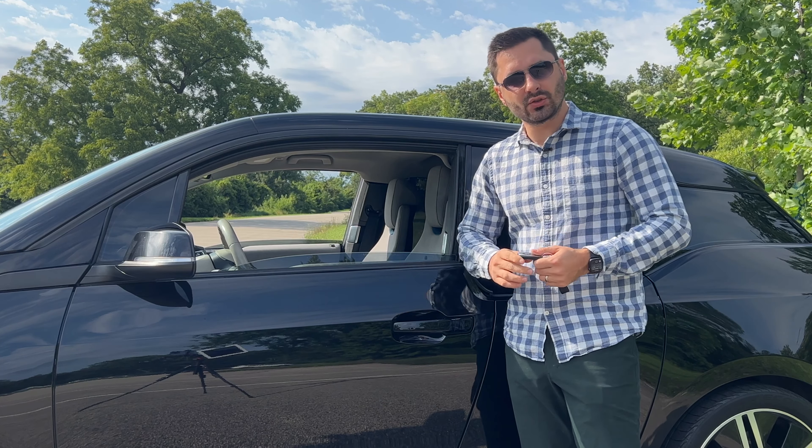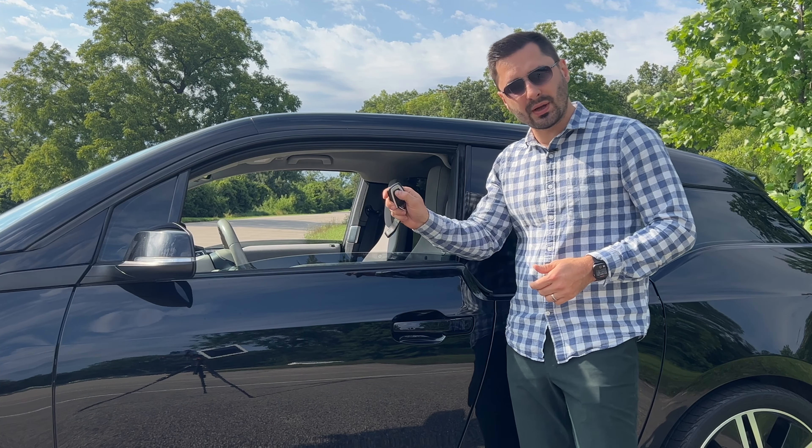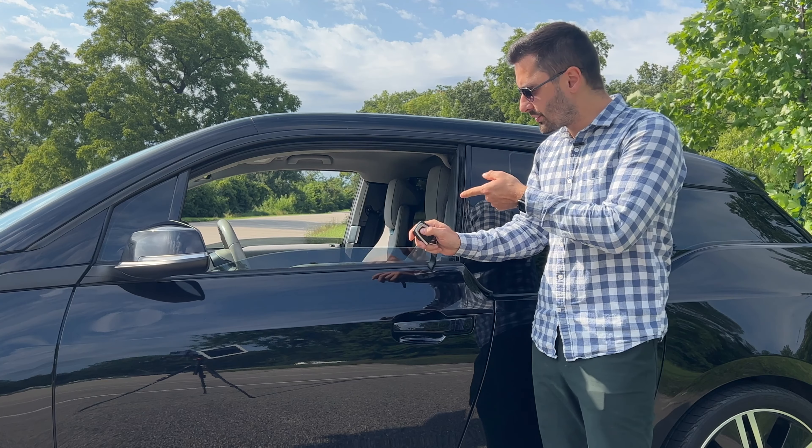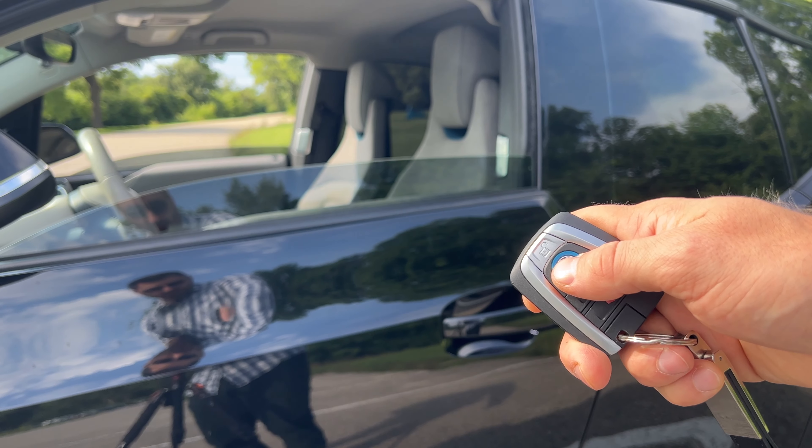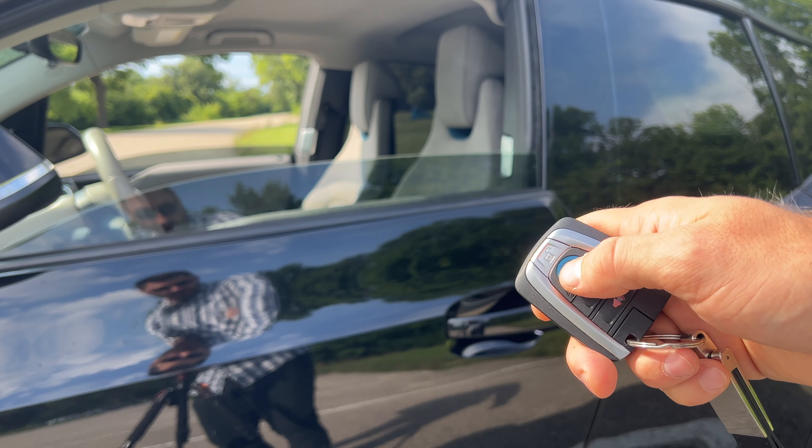A couple of other fun features I found: if you hit the lock button on your key fob when the windows are already somewhat up, just hit them one after another and the window will actually go up inch by inch.